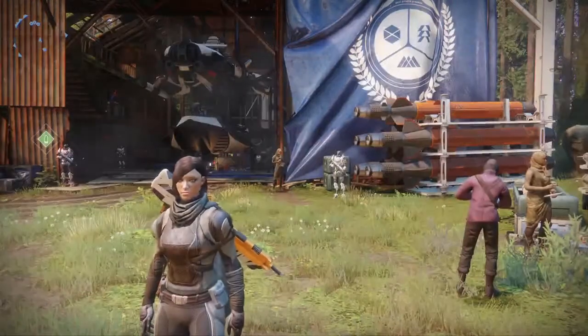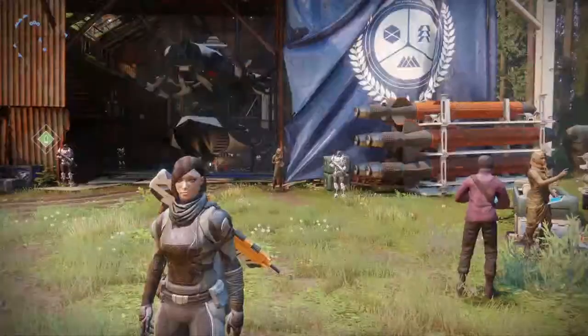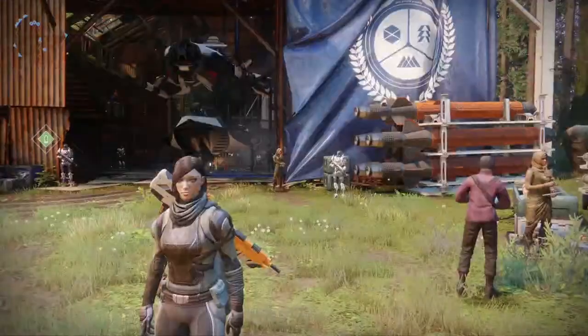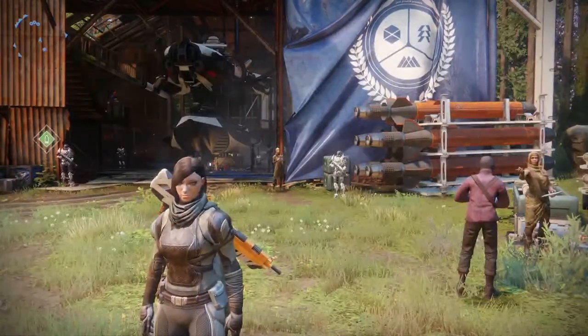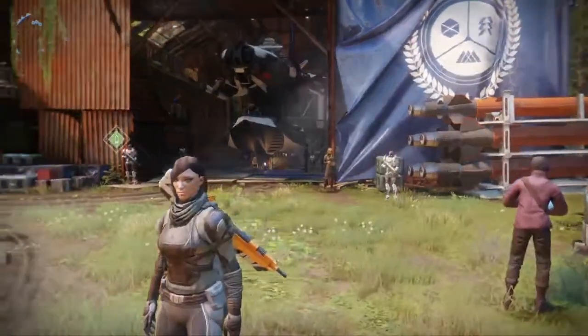Hey guys, Mike the Mank here with another Destiny 2 video. In today's video I want to talk about a very special exotic pulse rifle I managed to get whilst doing the story mission this week. This particular pulse rifle is very special because I think it's one of the Trials of Osiris pulse rifles.